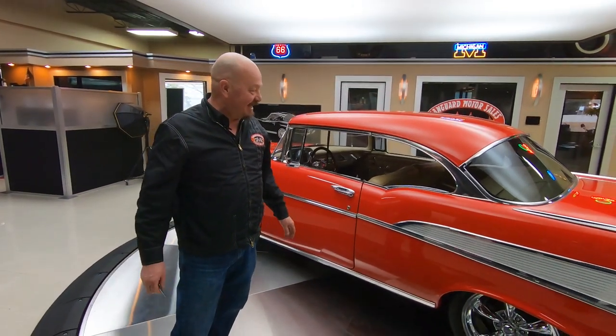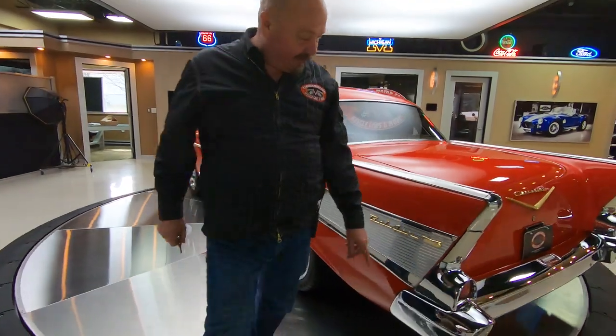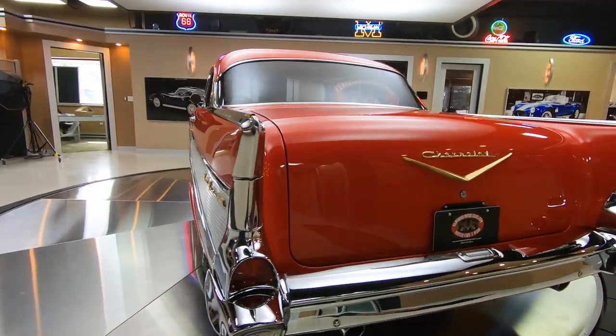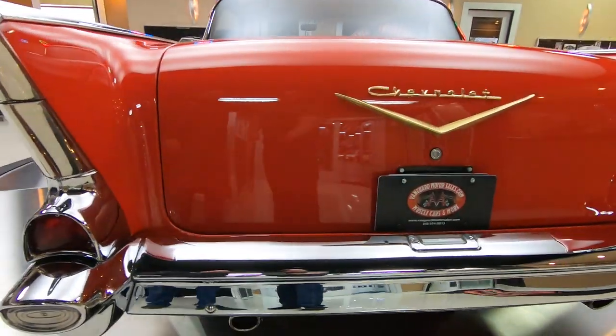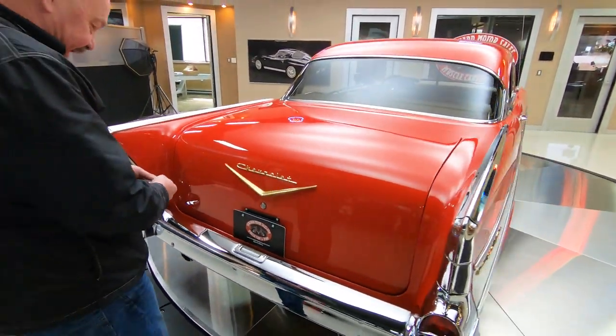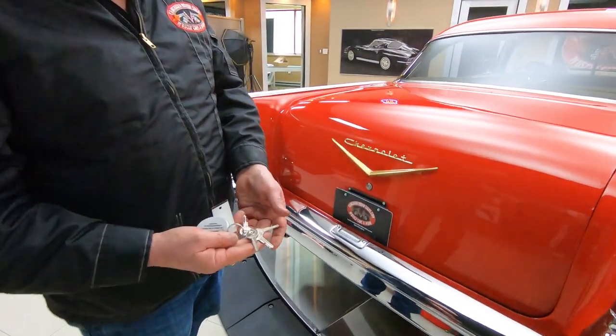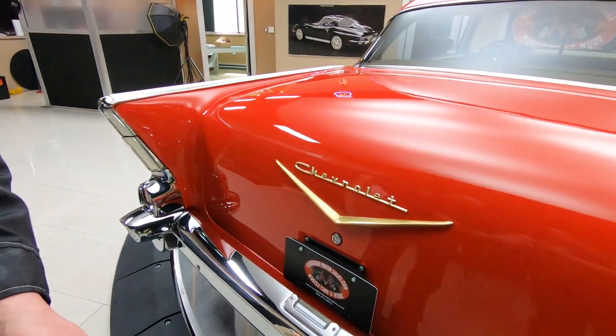Alright guys, this thing is beautiful. We got the keys for the trunk now. Look at the chrome back here — this thing is gorgeous. The chrome on the back bumper is looking sweet. Again, we got gold emblems back here. I'm in trouble — there's four keys here. Who knows which one of those babies opens it.